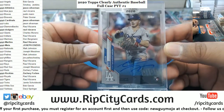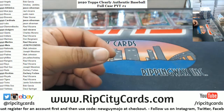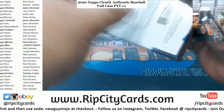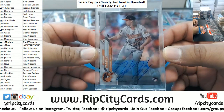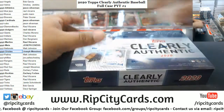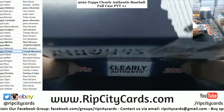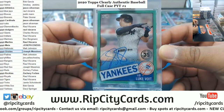Gavin Lux — the Dodgers' top rookie right there. Dodgers are doing okay. We got Hunter Harvey, rookie Orioles. There's the first Yankee I've seen — Luke Voit, numbered to 99, Yankees.